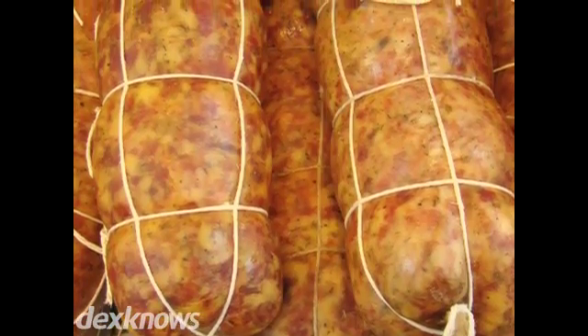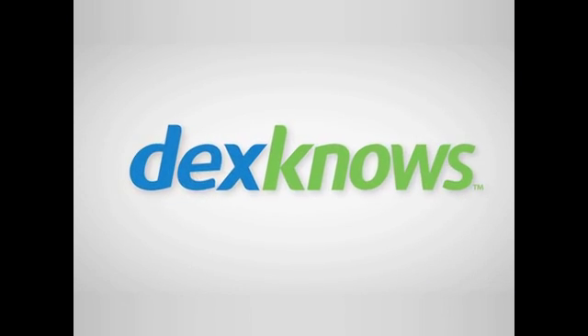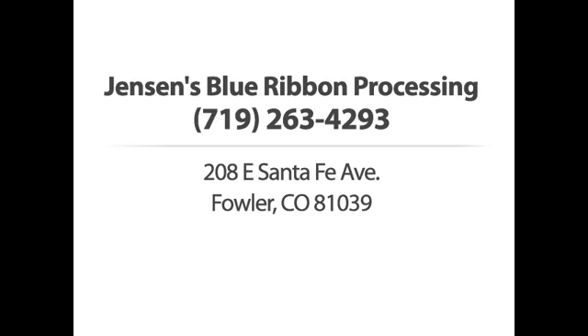If you are looking for the best quality processing and packing, look no further. Jensen's Blue Ribbon Processing. Call us now.